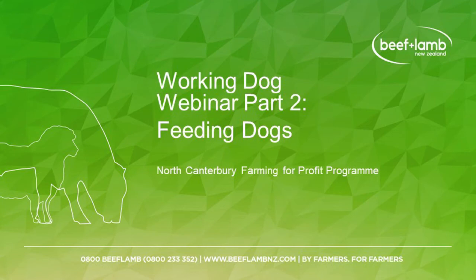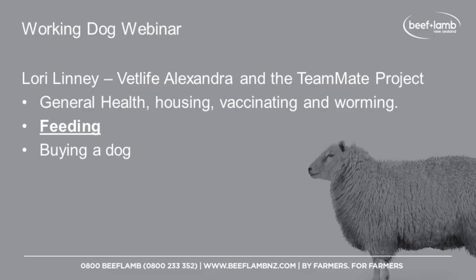Hi, I'm Sarah O'Connell and I'm the facilitator of the North Canterbury Farming for Profit program. We are working through a webinar series on working dogs and we are doing this with Laurie Linney from VetLife and the Teammate project that she has been working on for a number of years. We're about to have a look at feeding dogs — what are the requirements around feeding the different dogs in your team and what are the best things to be feeding them. So Laurie, take it away.